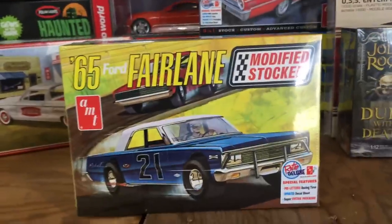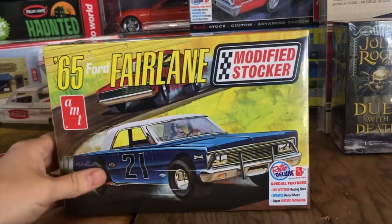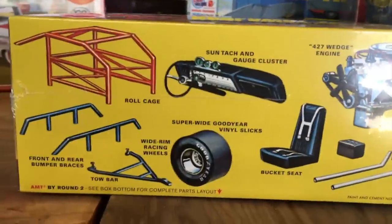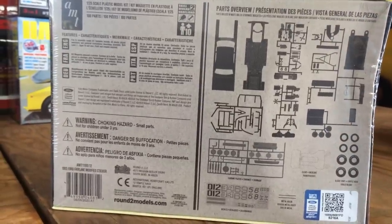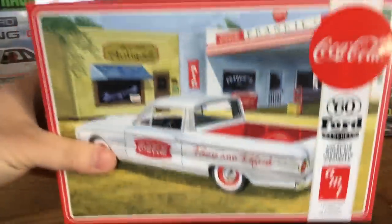Next up, keeping with the car kits, we have the 1965 Ford Fairlane modified stocker — the next in our series of modified stocker kits. It has pre-lettered racing tires, an updated decal sheet, and vintage-style packaging. Some really neat features include a roll cage, front and rear bumper braces, super wide Goodyear vinyl slick tires, a big 427 wedge engine. There's a look at the parts tree and the decals that come with it.